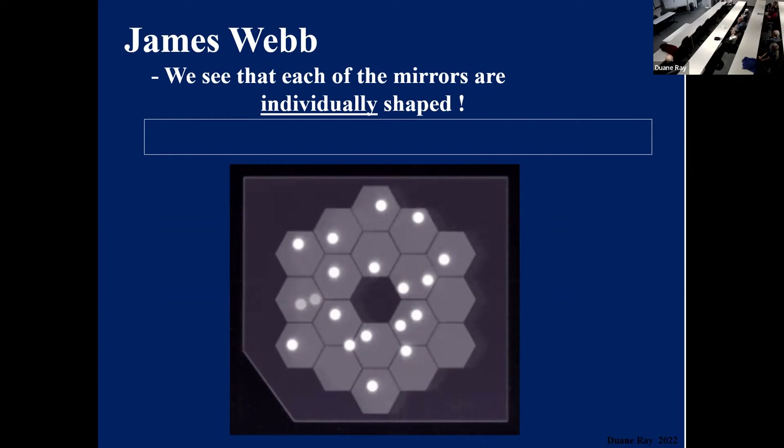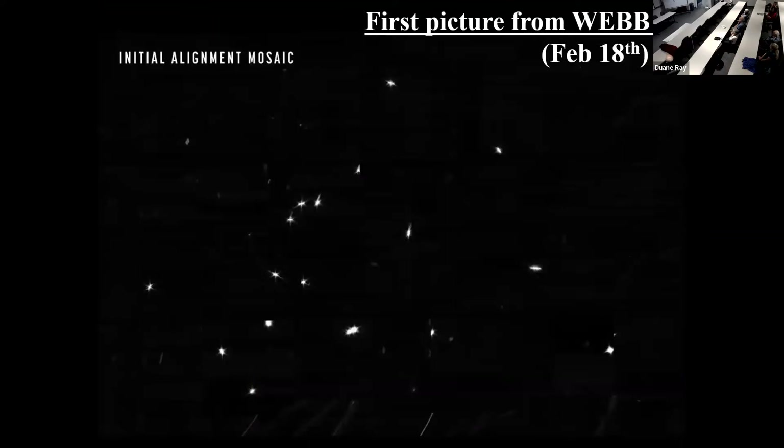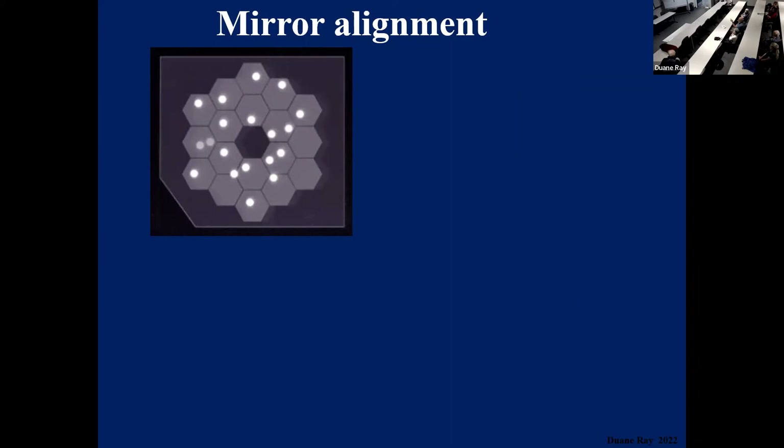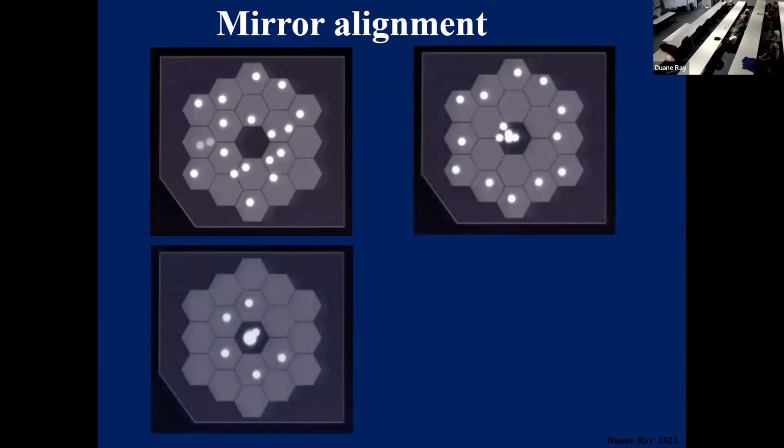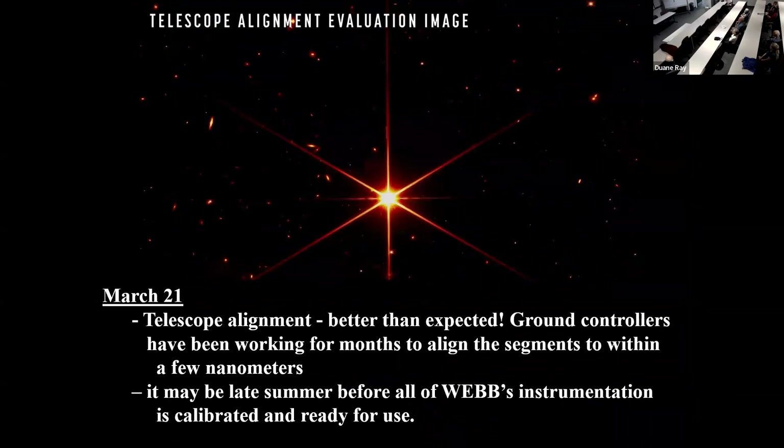Originally, this is the way it was — each of these mirrors showing the focus as it was originally shipped out. Several surfaces must be precisely aligned. This is what it looked like for the first picture from the Webb. Not too interesting — 18 mirrors, 18 dots. Then they take these images and align each of those mirrors to bring them to focus at the central point. This is the final image they end up with — it looks pretty sharp. Not too bad. Better than expected. Ground controllers have been working for months to align the segments to within a few nanometers.